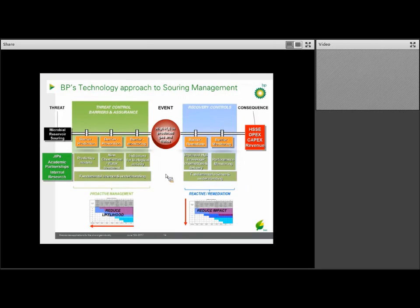On the threat side — the left side of the bowtie — we look at prediction, prevention, and monitoring. We've approached this through joint industry projects, what we call JIPs, with industry partners and directly funded academic research. Through those efforts, we're trying to get a better understanding of the fundamental science behind souring, develop predictive models, characterize new barriers, and look for new ways to monitor and predict souring events — for example, using sulfur isotopes.